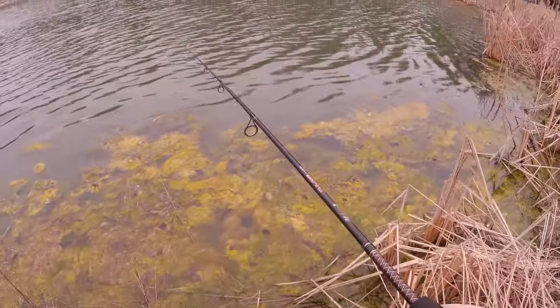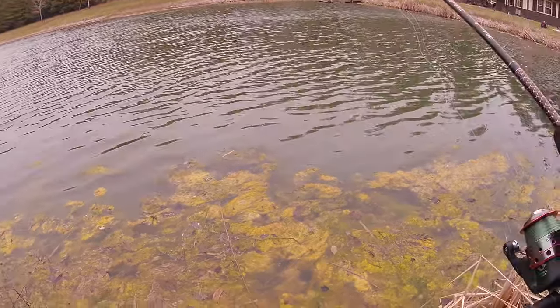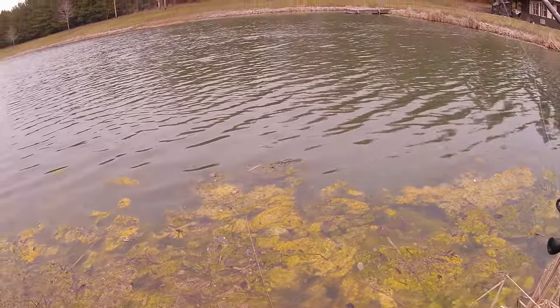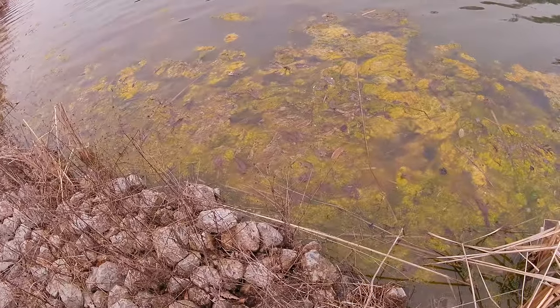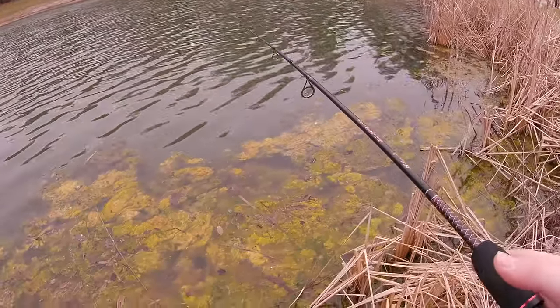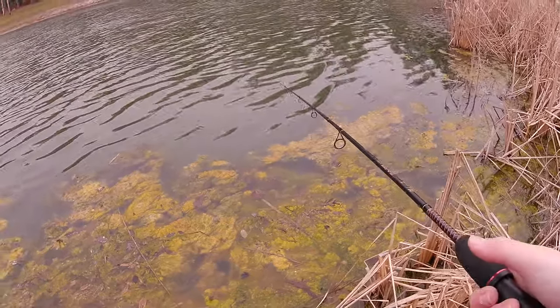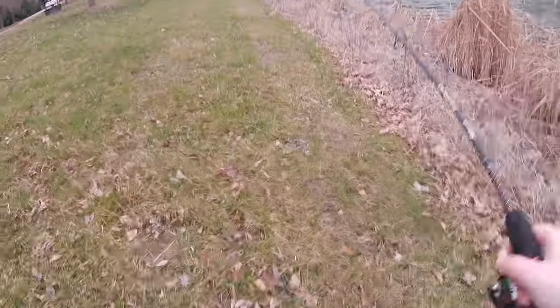Just going to let it go all the way to the bottom. There's a fish right there — he's been poking his head up. Just going to try to lay it right on top of him, right there. Just going to start fishing this area.